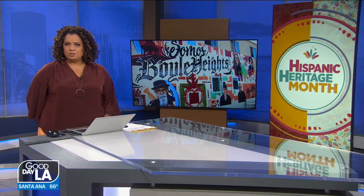We continue our celebration of Hispanic Heritage Month in Boyle Heights, with a wonderful interactive art project highlighting the iconic businesses, the incredible people, and the rich history of this neighborhood.